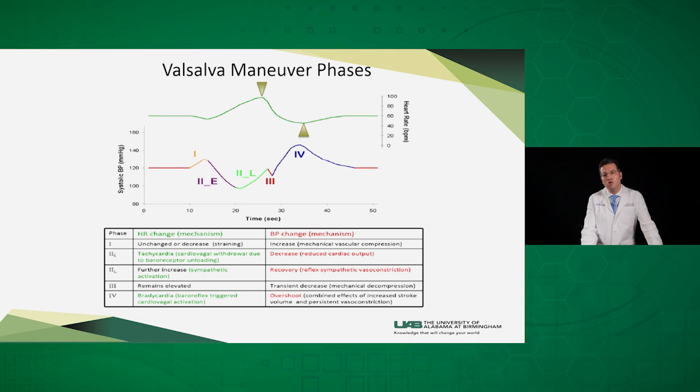In phase three, when the patient is releasing their Valsalva maneuver or their breath, the intra-thoracic pressure decreases — a mechanical effect very similar to phase one. In phase four, venous return increases due to the drop in intra-thoracic pressure. In the setting of an activated vasomotor response from late phase two, that leads to an overshoot in blood pressure in phase four. When the baroreceptors in the aortic arch and the carotid sinus sense that overshoot, the heart rate has to decelerate.